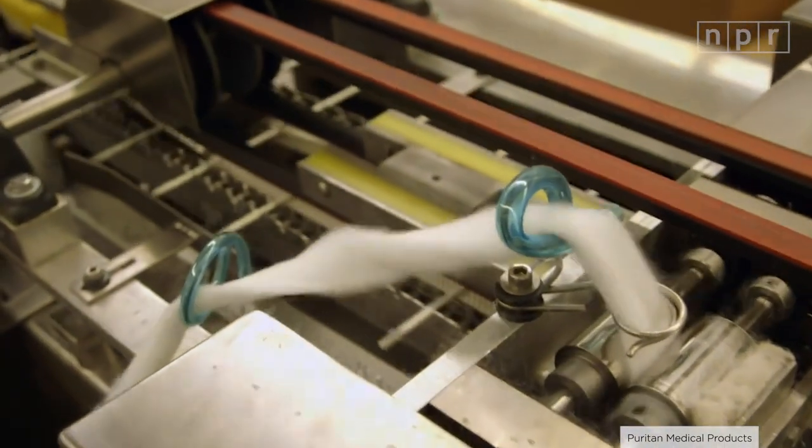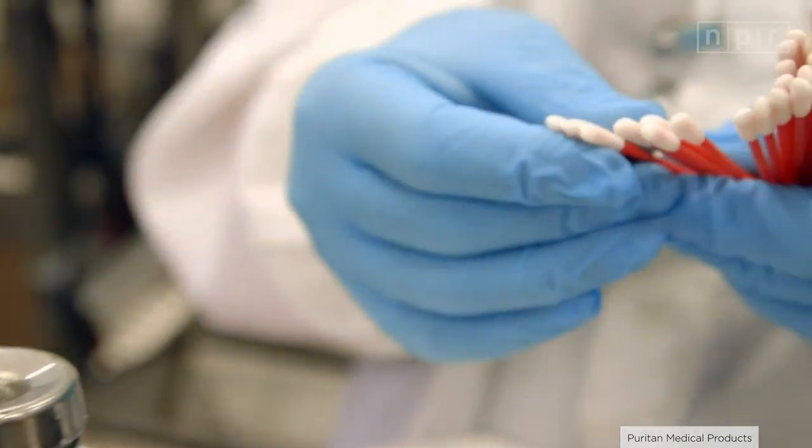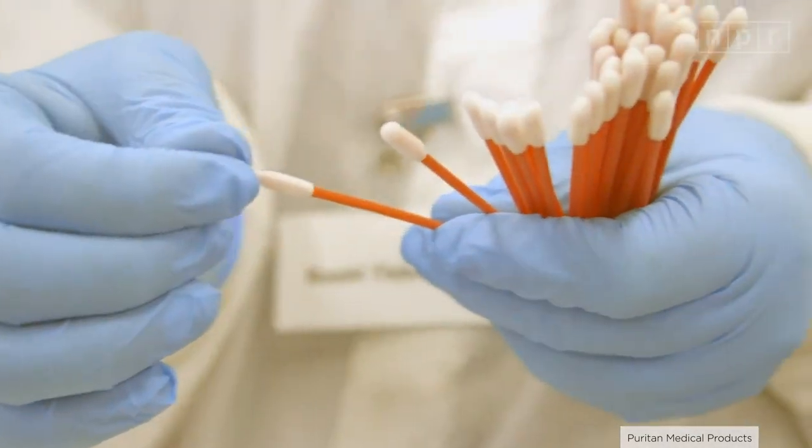On April 19th, President Trump said he would use the Defense Production Act to make more swabs — a Cold War-era law that gives the president emergency control over domestic industries. On April 29th, the government said it had given a $75 million contract to Puritan to make more swabs.